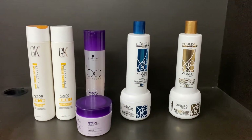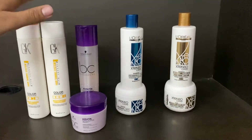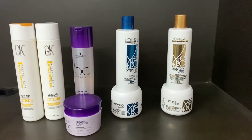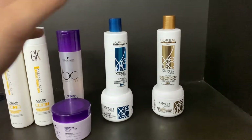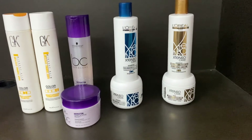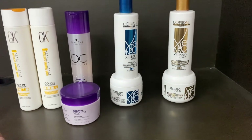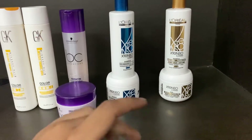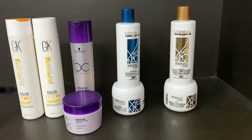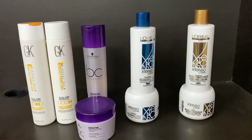Welcome to Mahindra Beauty Palace YouTube channel. In this video we will talk about smoothing and keratin shampoos. Let's start with some of the basic shampoos used in every salon, which you can buy from our store.